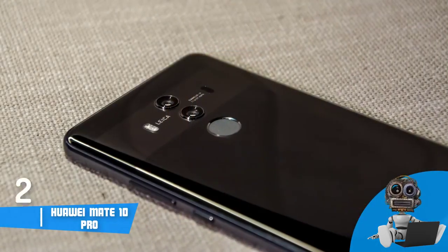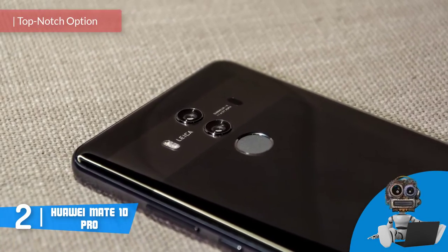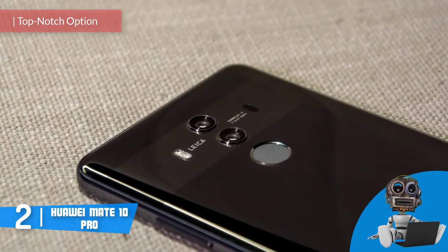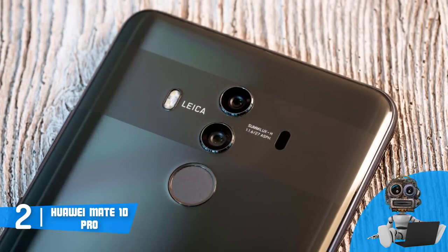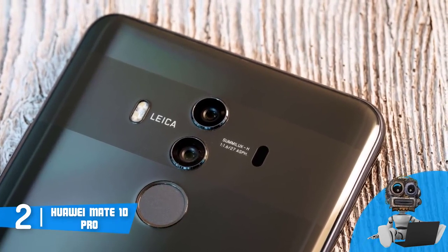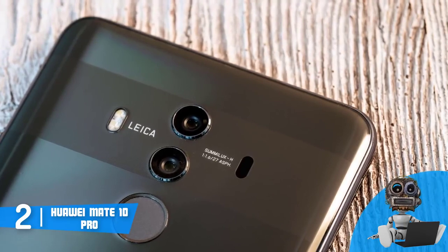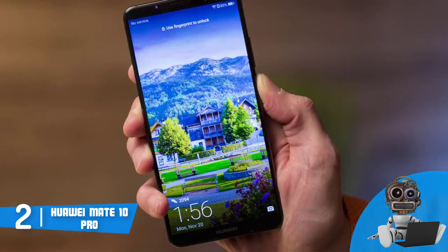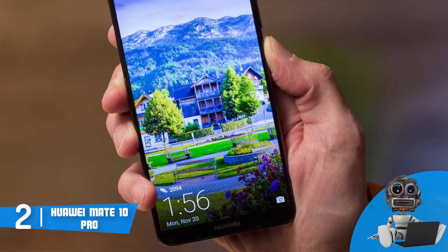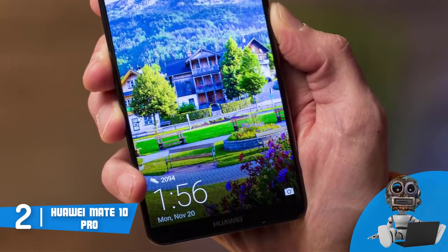At number 2, we have the Huawei Mate 10 Pro. The Huawei Mate 10 is an example of a classy smartphone that has everything needed, starting from a durable battery, unique design, and impressive hardware that will dramatically enhance your multitasking capabilities. From a design perspective, the Mate 10 is available in numerous colors; we've chosen titanium gray. This model boasts a strong IP67 water-resistant body protected by Gorilla Glass 5 on both sides, so you already know what to expect in terms of durability.